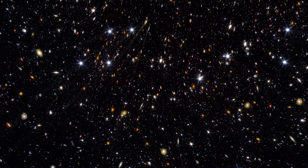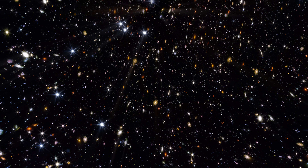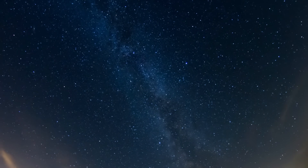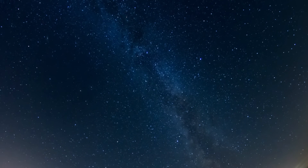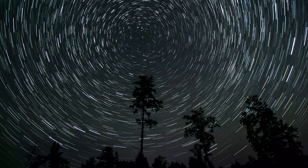Rubin's persistence changed astronomy. She proved that most of the universe isn't made of what we can see. But she also believed in a broader idea: that science advances fastest when we observe without bias — to look everywhere, at everything, and let the universe tell its story.